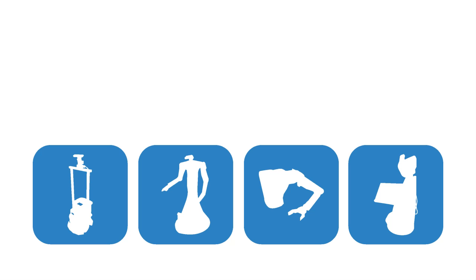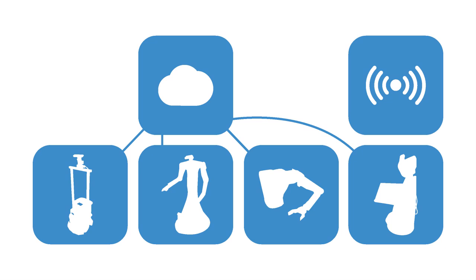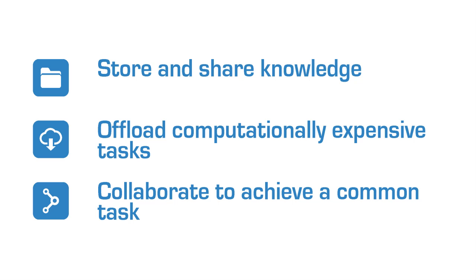All four robots have microphones to record voice commands from humans, and all four are connected to the RoboEarth cloud using wireless or tethered connections. This allows them to store and share knowledge such as maps of a room or the size, weight and location of an object, offload computationally expensive tasks such as understanding voice commands or processing camera images, and collaborate to achieve a common task.